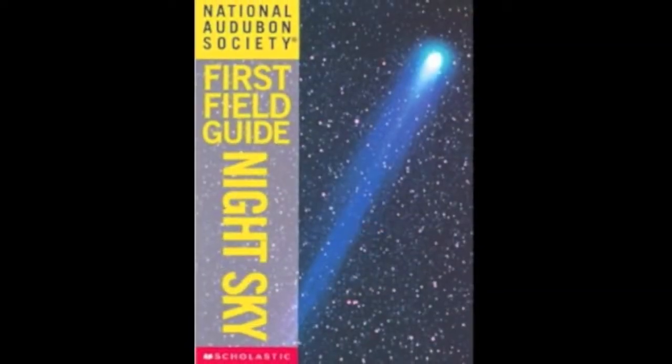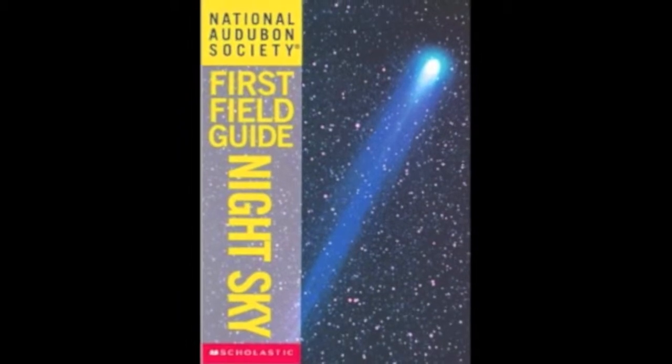I have one more book. It doesn't show me how to make something, but it shows me how to view the night sky. It's called First Field Guide: Night Sky. I think the winter is a good time to go out and stargaze — the colder the weather, the brighter the stars look. This book will show me different constellations and whether I'm looking at a star or a planet. I might even bring my dog with me.